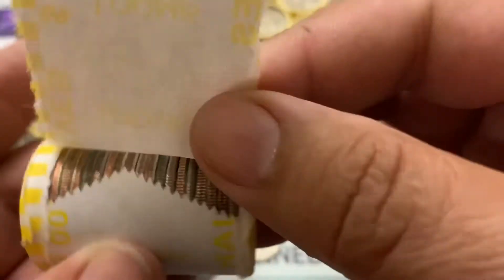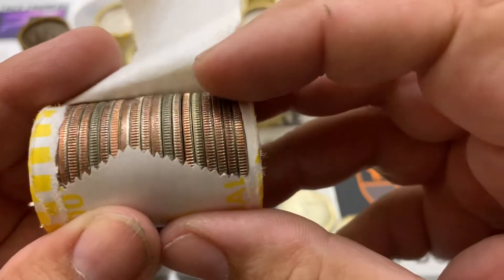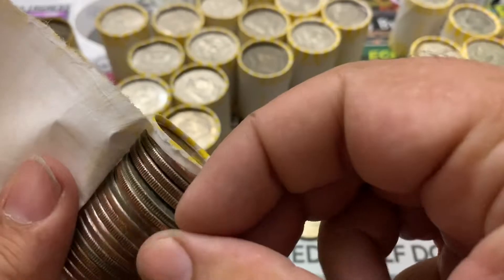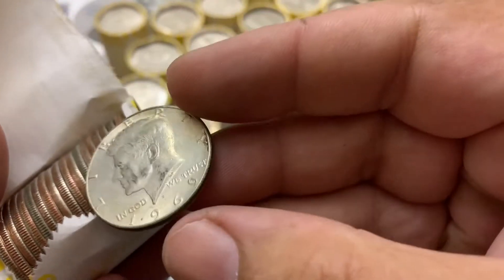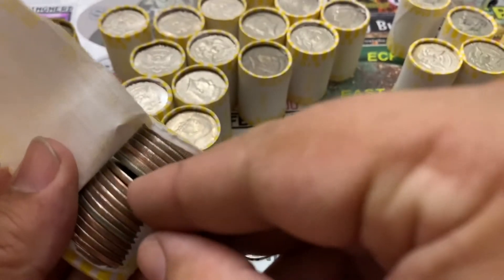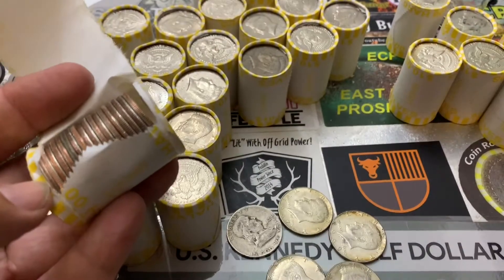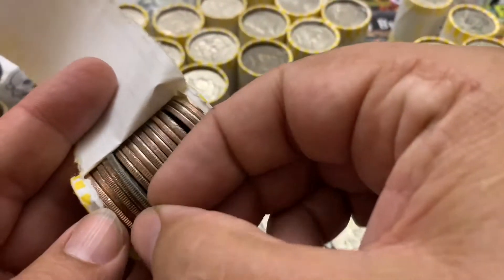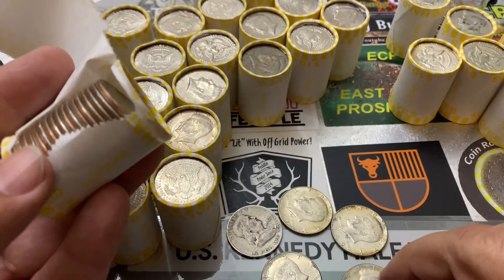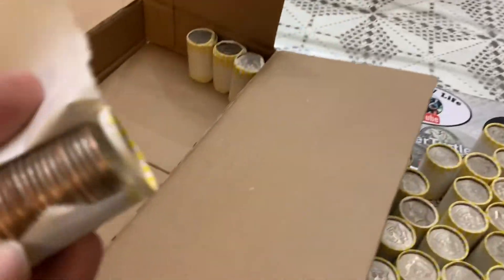The very next roll — and I'm not making this up — this is another three for it. Could it be? These look like 40 percenters. Here's a '69, my hands are shaking. A '67 and a '68. Wow. That's so far six silvers in four rolls.